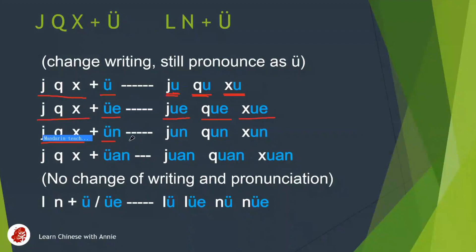xi goes with yu — get rid of the two dots, keep the same pronunciation. ji-yu, qi-yu, xi-xi. xi goes with yu — get rid of the two dots, keep the pronunciation: ji-yu, qi-yu, xi.